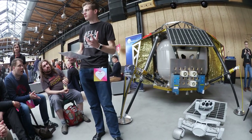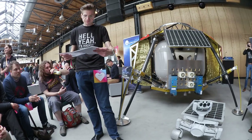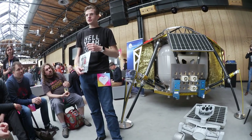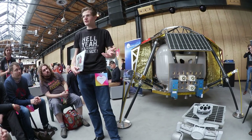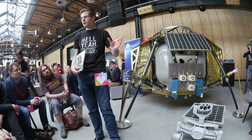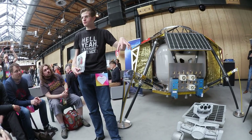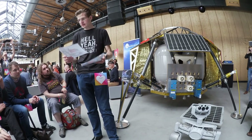We want to understand from material scientists what happened to these materials. Nine years ago, I founded a team of scientists and engineers initially called the Part-Time Scientists — people doing science and research in their spare time. This group started with six people. Today we are a team of 35 scientists and engineers working here in London and Germany on this first private mission to the moon.